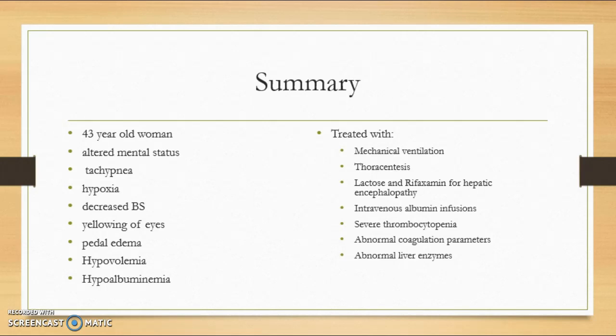Once being placed on the ventilator, the pleural effusion resolved due to the positive intrathoracic pressure. Once the patient was weaned off the ventilator and removed, the patient's pleural effusion immediately reoccurred, which forced her to be placed back on the ventilator.